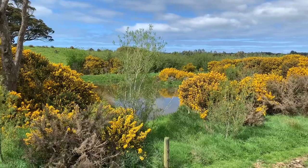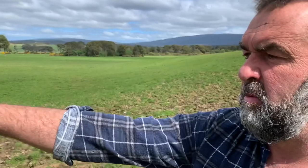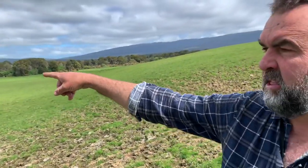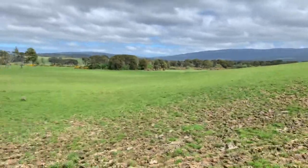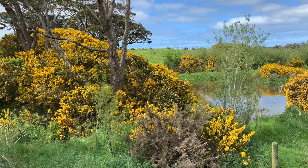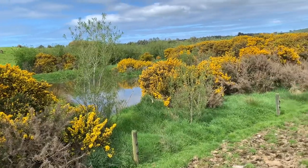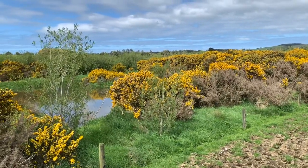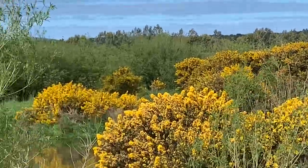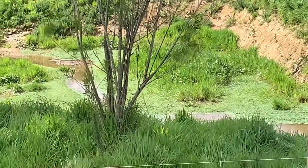This is a sediment trap — the water runs into this first section, then it goes through a pipe at the bottom end, comes back through another pond on the other side, runs around the back by the willows, then through a carbon bed, and then back into the tile drain. This took only a couple of days, and we've designed it so the digger can go down the middle and pull out all the sediment. You can see the sediment that runs off earthworks just there.